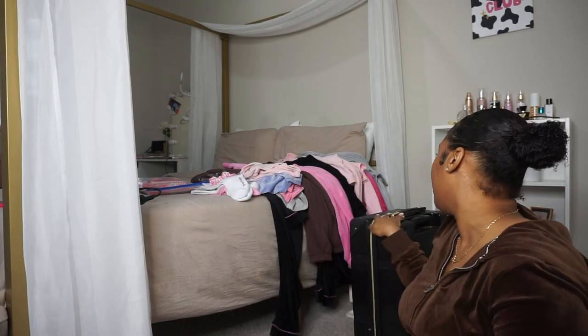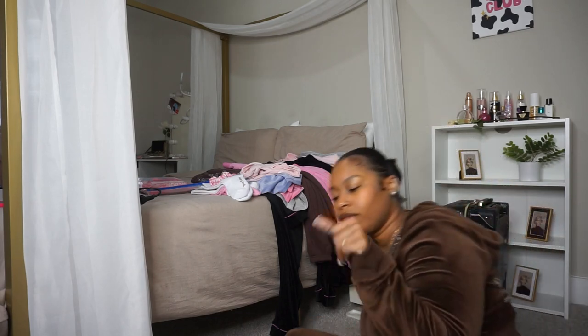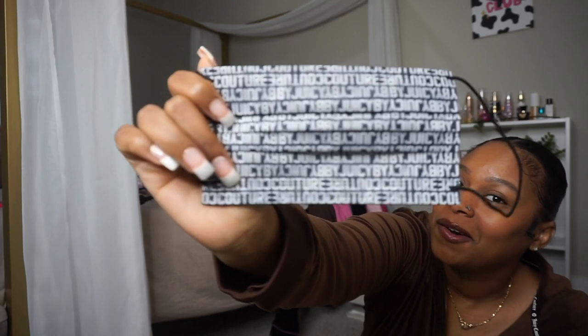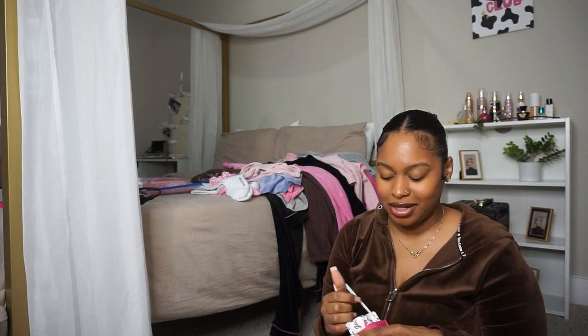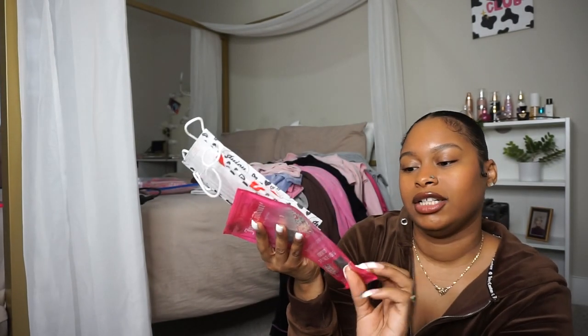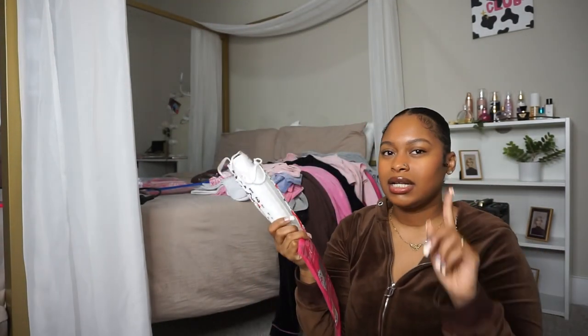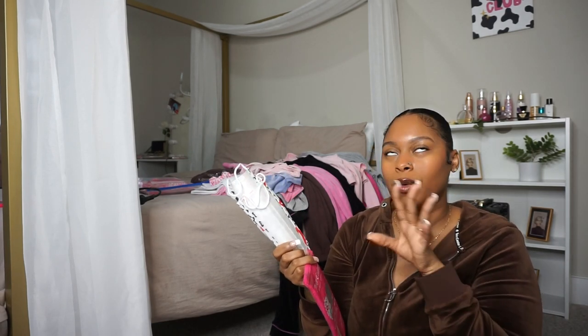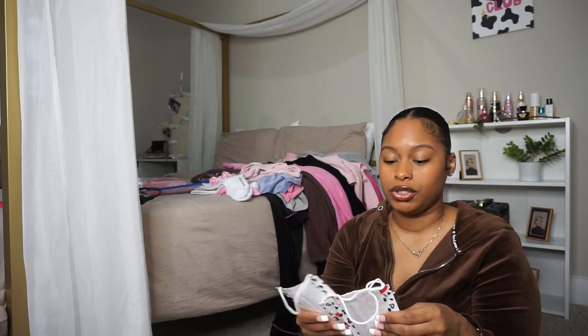I low-key want to get another big one, but I don't want it to break again — they really don't care about your suitcases at the airport. This carry-on is my fave and I don't think I'll ever get rid of it. Moving on to other little trinkets: I got these Juicy Couture masks from Ross for three dollars — that was in California. Ross is like Marshall's and TJ Maxx, where you find all the good Juicy Couture stuff.